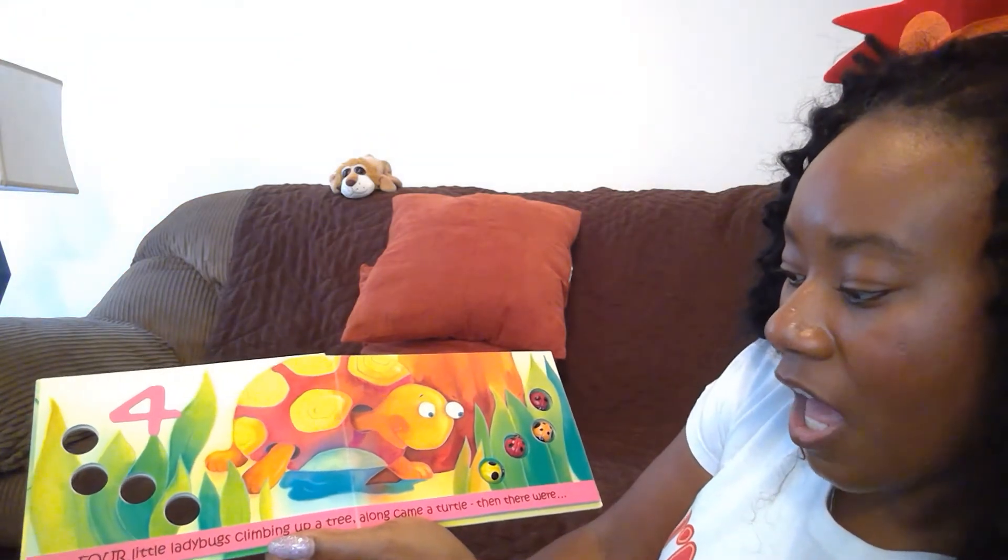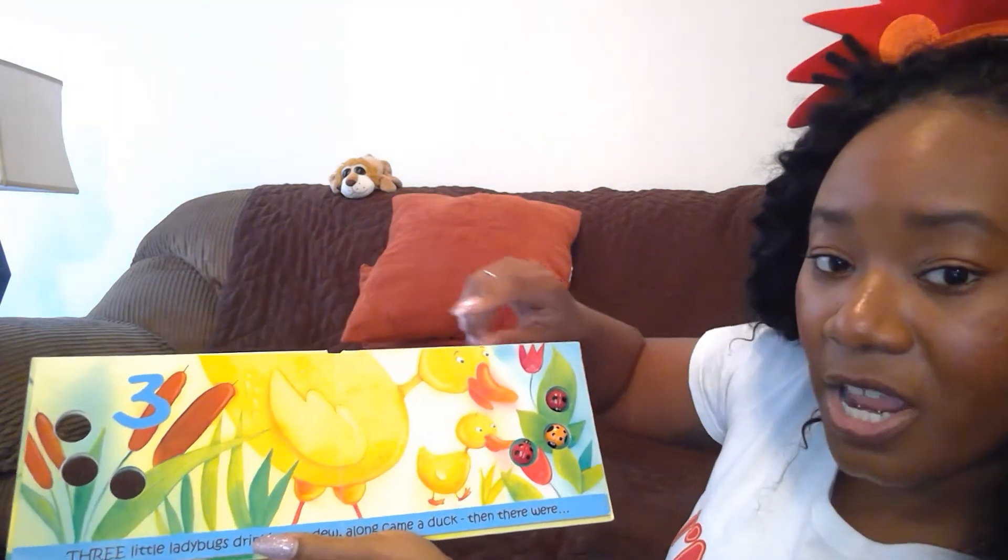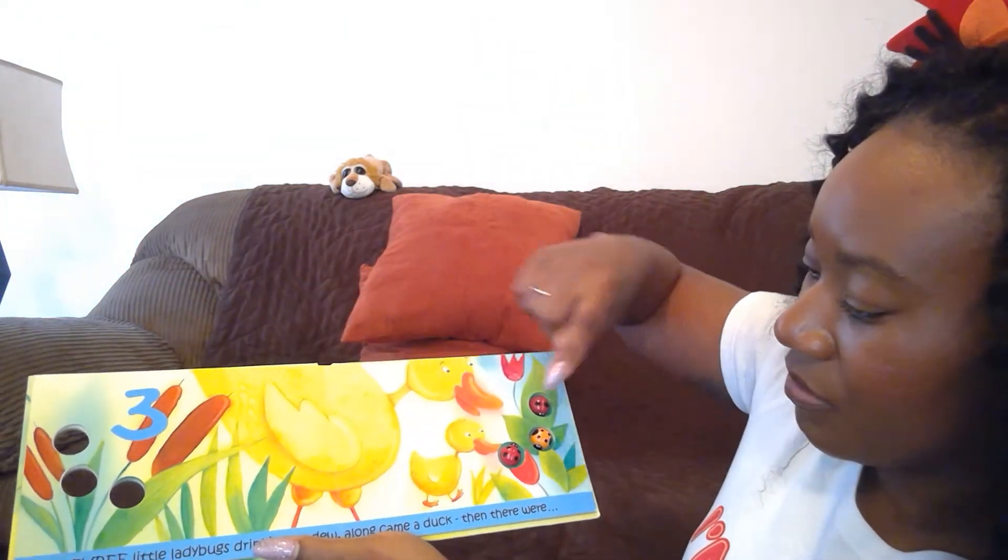Four little ladybugs climbing up a tree. Along came a turtle and then there were three. One, two, three.